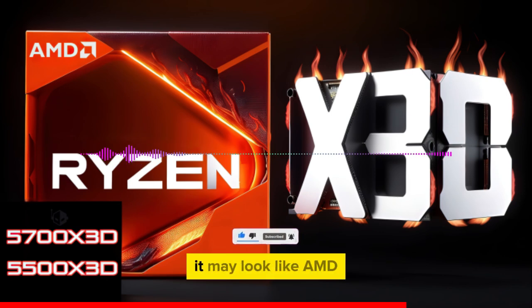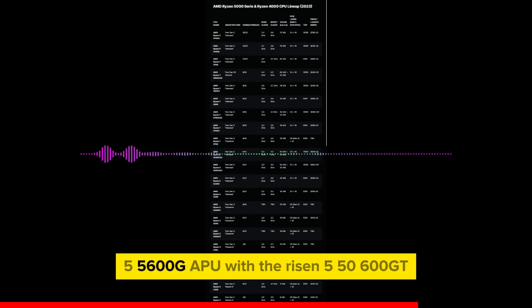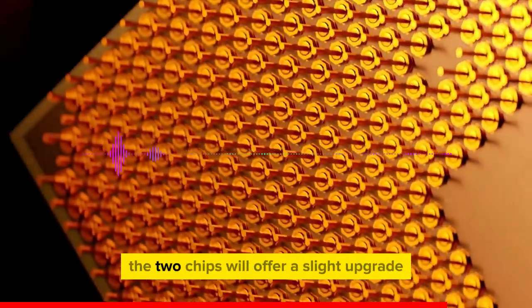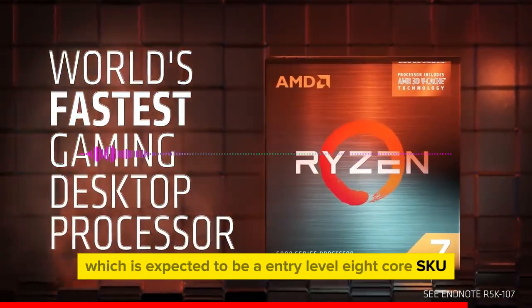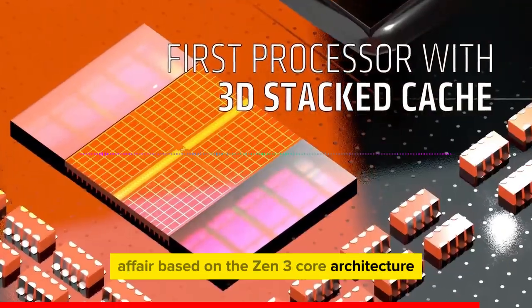Besides the 3D V-Cache SKUs, AMD appears to be planning to replace its existing Ryzen 5 5600G APU with the Ryzen 5 5600GT and the Ryzen 5 5500GT. The GT naming is definitely new in the Ryzen APU family, and it is likely that the two chips will offer a slight upgrade. There's also the Ryzen 7 5700, expected to be an entry-level 8-core SKU based on the Zen 3 core architecture.